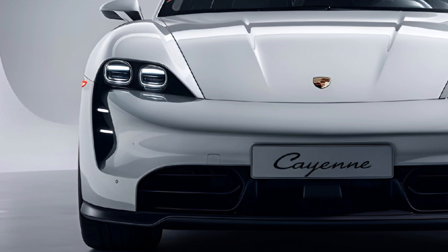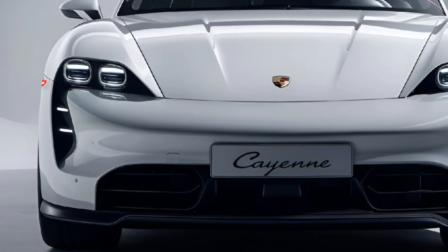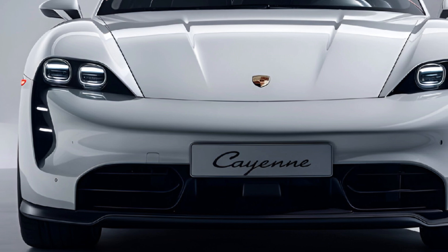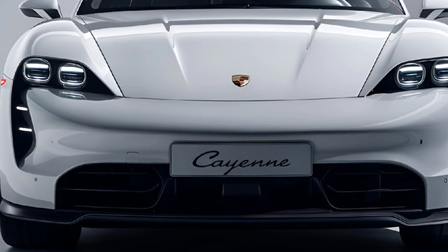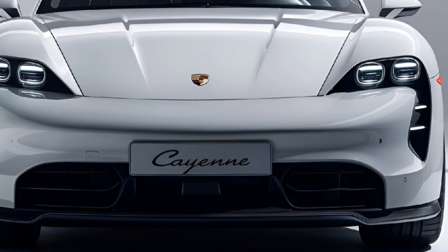Overview: the 2024 Porsche Cayenne represents the latest iteration of Porsche's luxury midsize SUV, known for its blend of performance, luxury, and versatility. Here are some key features and aspects.